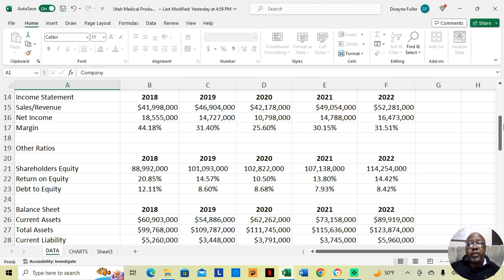In 2021, they made $49,054,000 and retained $14,788,000 after paying expenses, which is a profit margin of 30.15%. And in 2022, they made $52,281,000 and retained $16,473,000 after paying all expenses, which is a profit margin of 31.51%. So even though the profit margin dipped in 2020 down to 25.60%, with the exception of 2018 and 2020, it stayed in that 30% range.